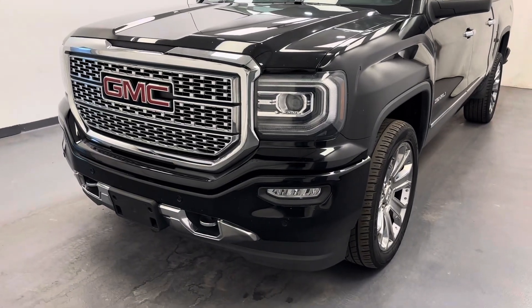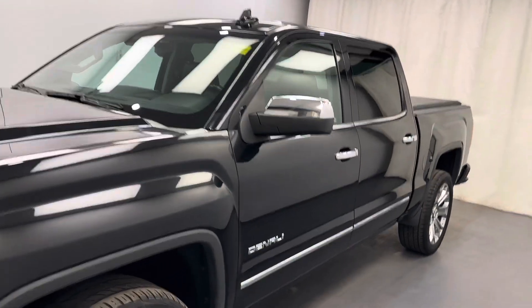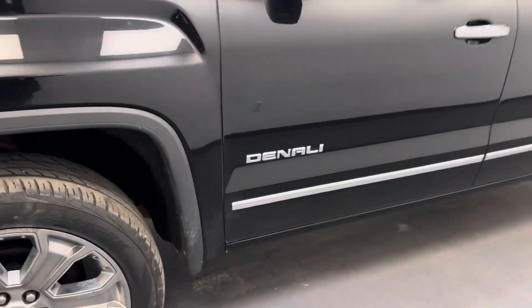Hey guys, today you're checking out stock number 262757, and this is a 2018 Sierra 1500 Crew Cab Denali. Our color is black.